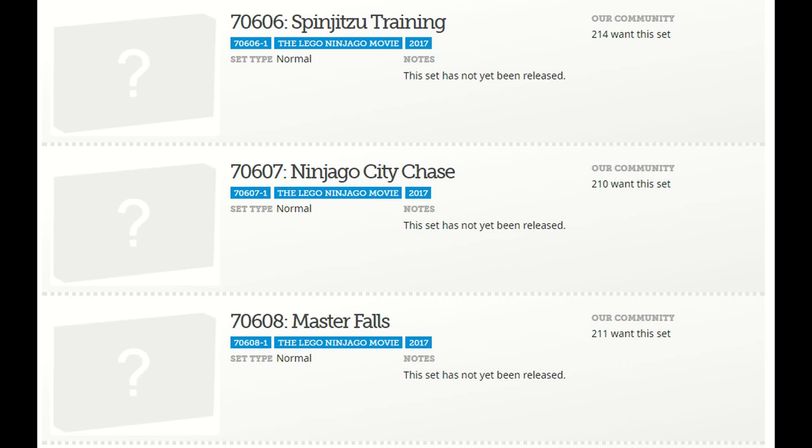Hey, what is up guys? HMersus here, and today we've gotten, thanks to Brickset, some new LEGO Ninjago movie set names. So let's just go ahead and take a look at them.